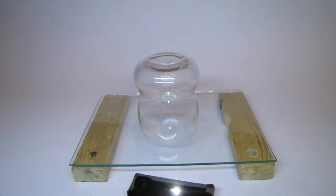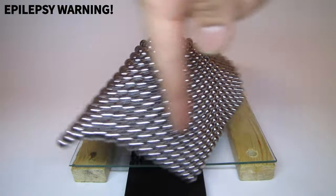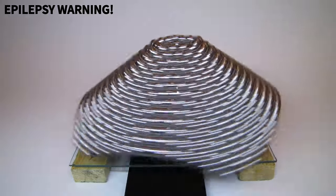A similar effect can be observed with a spinning object and a stroboscope. At a specific rotation speed and stroboscopic frequency, hypnotic animations can be created.